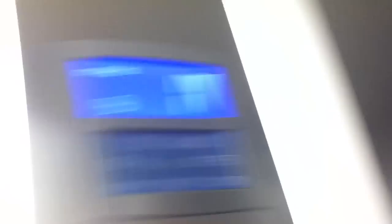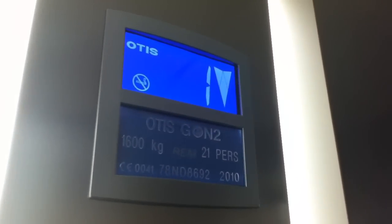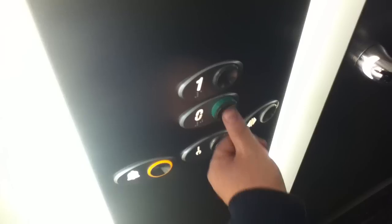Got the security camera, got the floor indicator. It's got the voice, Gen 2 fixtures. Go down to zero. Door does not close when you press the button — I don't like that.